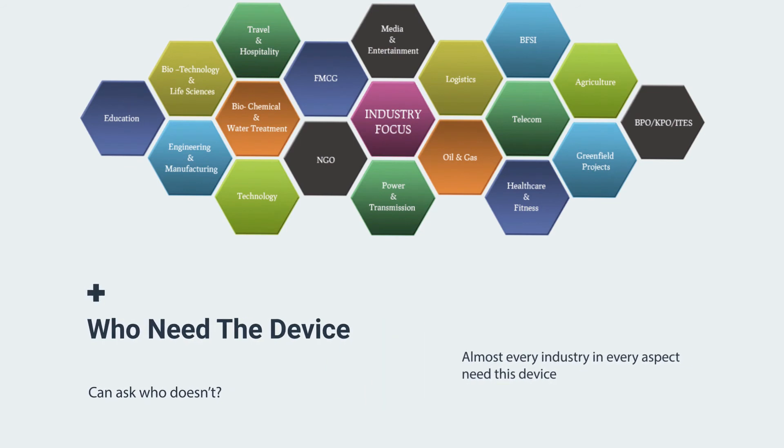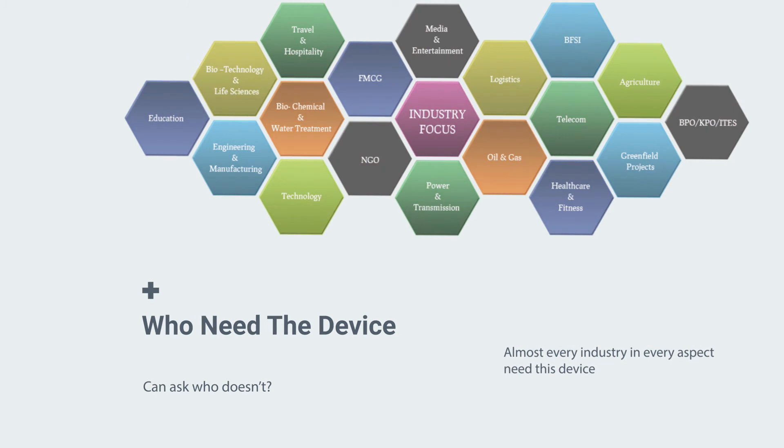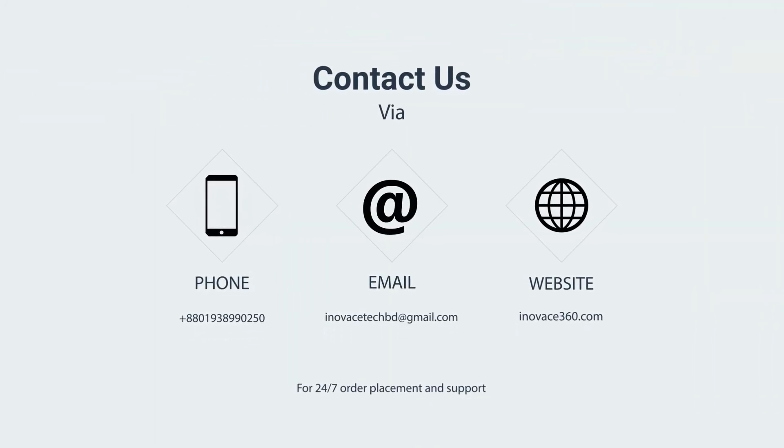You can use this device for all the industries you can name, because who doesn't need a security access device? So, what are you waiting for? Contact us for further information about the device and install this ultimate security device in your organization today. Thank you.